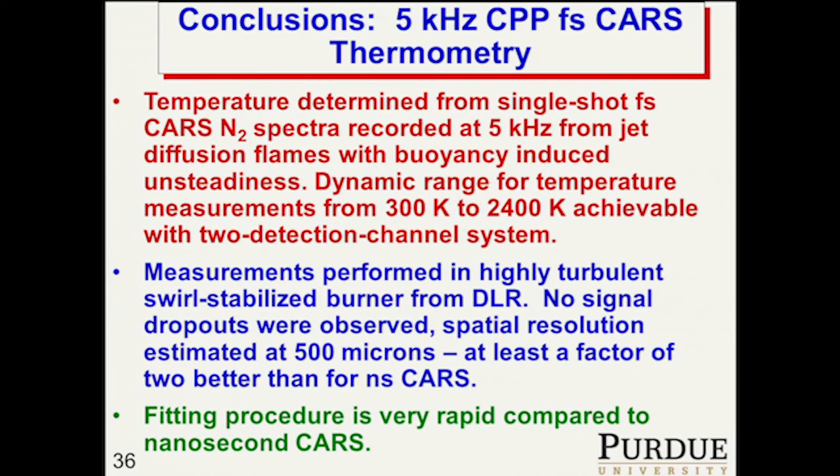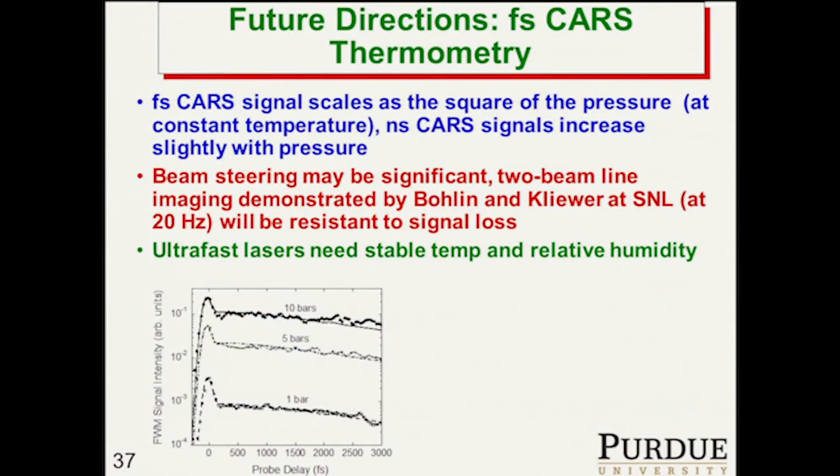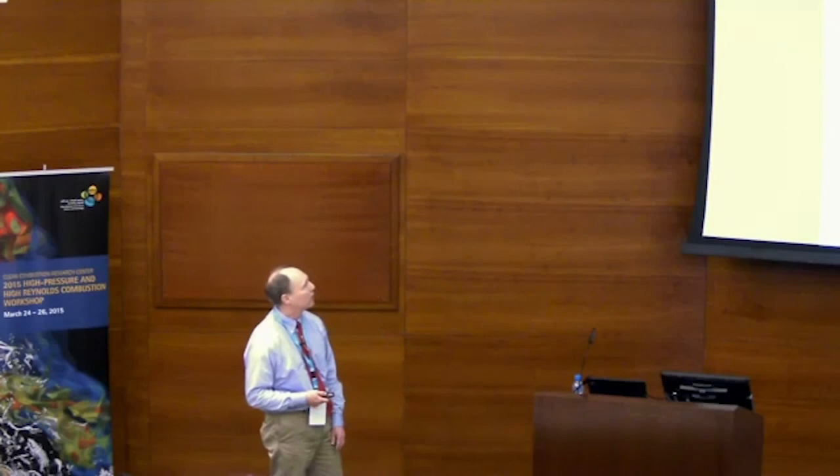We took at least 2,000 laser shots at each of those 73 points, and we've got all the data analyzed now — we're writing it up. In the future we'd like to take this out to our gas turbine test rigs and make temperature measurements in flow fields at high pressure. The big obstacle right now is that with our current laser lab, the ultrafast laser system could never operate there — just the temperature and humidity fluctuations would be too high. Beam steering may also be an issue at high pressure.